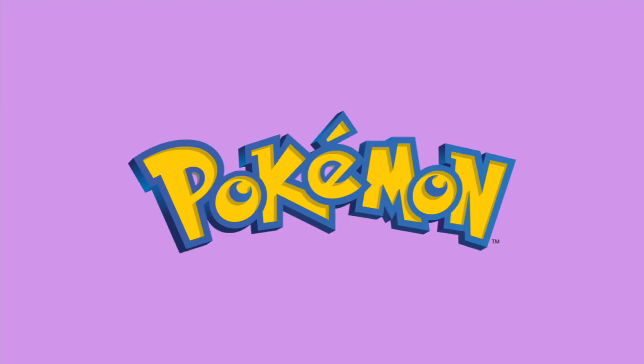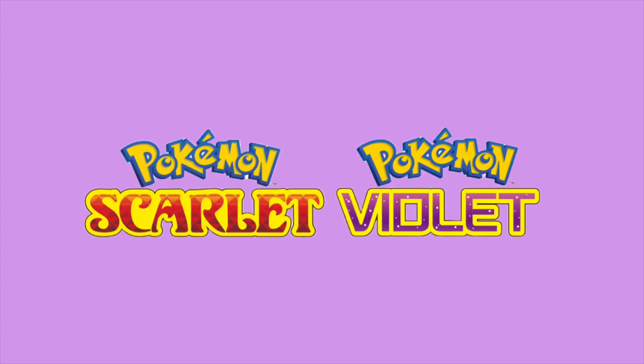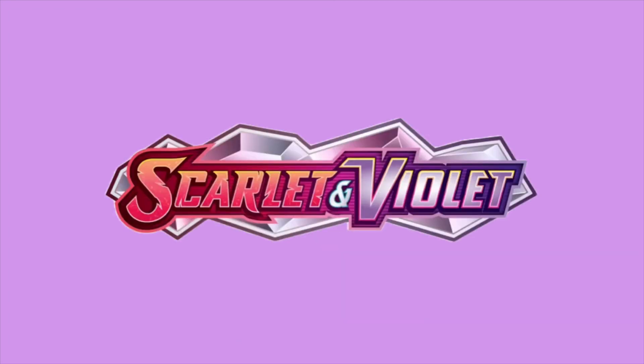We are currently amidst a very exciting time in Pokemon, and it is the transition from one generation to the next. As the Sword and Shield era comes to a close, the Scarlet and Violet era slowly begins. This transition phase happens once every three years, and it's when the new main series games are released and the final sets of the previous generation are released as well. This time period then comes to a close with the release of the base set of the new generation, which officially marks the end of the previous era and the beginning of the next.